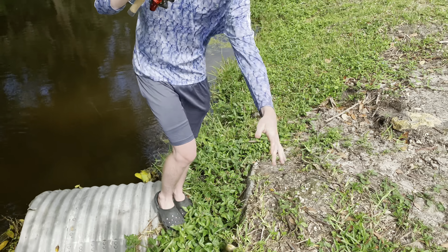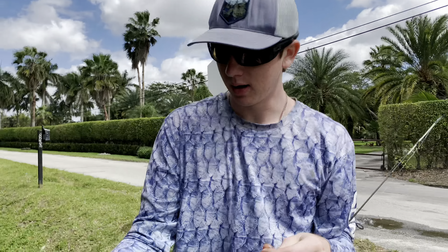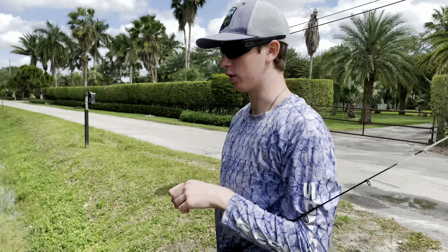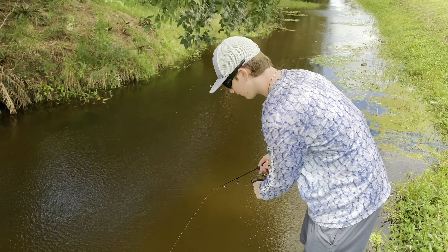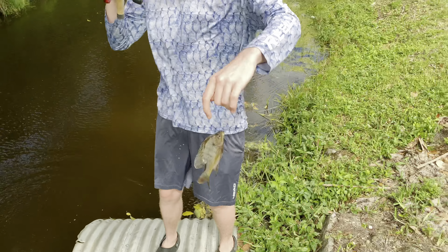That's a Mayan — species number two. We'll feed this to our bass, bring this back to the pond. Look at that little Mayan cichlid, it'll be bass food for our new bass. And there's a giant freaking bluegill!